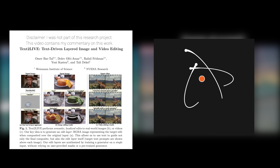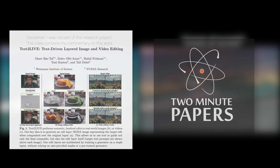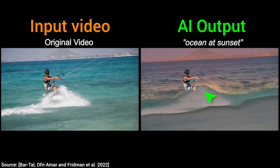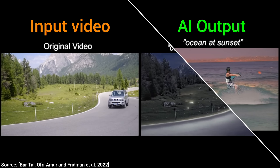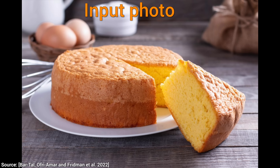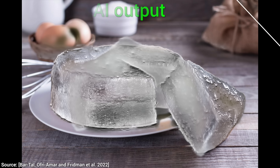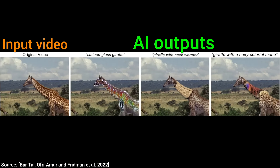Dear Fellow Scholars, this is Two Minute Papers with Dr. Károly Zsolnai-Fehér. Today, we are going to have a look at this magical AI from scientists at the Weizmann Institute of Science and NVIDIA which promises magical video editing powers. Let's see four of my favorite things it can do together.